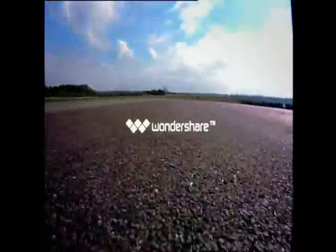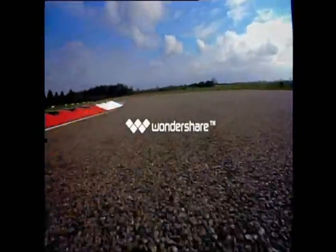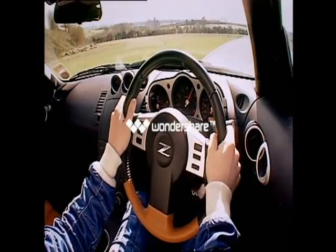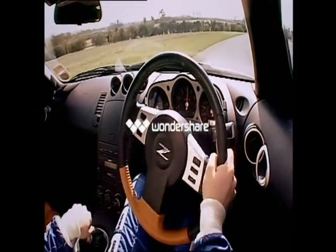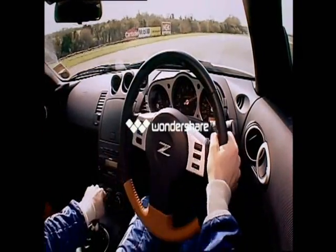When you first go on a race track you'll only be thinking about driving fast and wowing your mates with a quick lap time. Typically you'll be driving with big swings of the steering wheel and frantic movements, trying to keep it all together in the belief that you're laying down a fast lap. Big mistake. Just concentrate on driving smoothly and you'll start improving your lap time without even realising it.